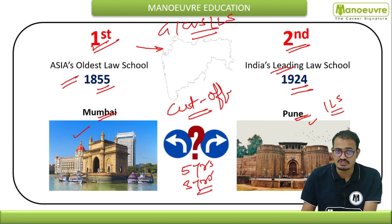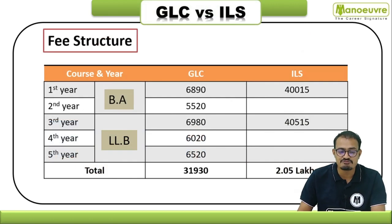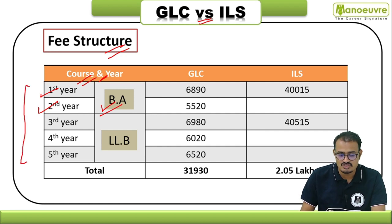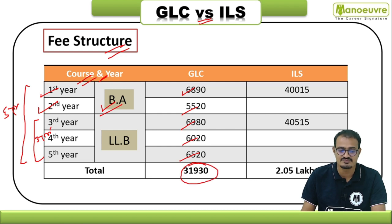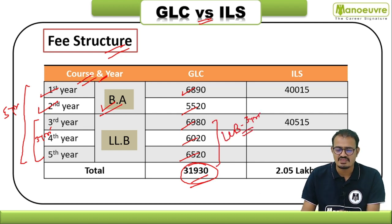Now let's talk about the fee structure for GLC and ILS. For the five-year program, the first and second years cover Bachelor of Arts, and from the third year onwards the legal program begins. GLC has a very nominal fee: first year ₹6,890, second year ₹5,520, then third year ₹6,980, fourth year ₹6,020, fifth year ₹6,520. Total for the complete five-year program is only ₹31,930, and the three-year LLB is just ₹19,000.